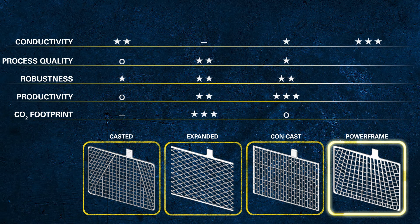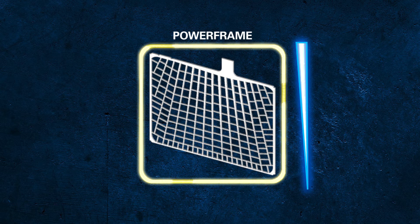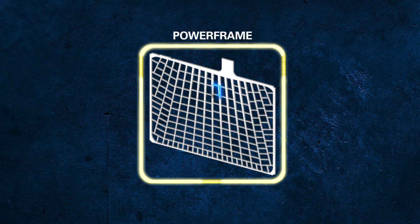Question: when you compare the powerframe grid with other grids on this slide, what do you see? The frame compared to expanded — the arrangement of the conducting paths towards the lug — the conducting paths become wider towards the lug, with an optimised size of the pattern.